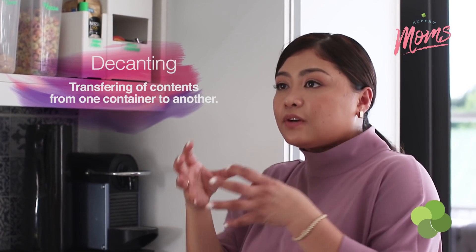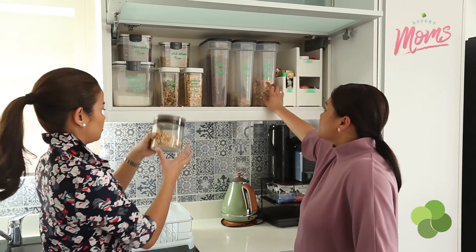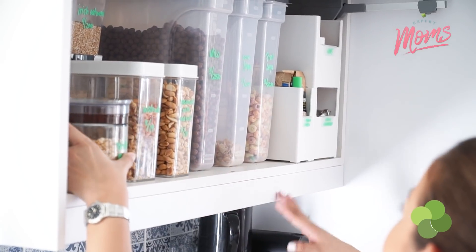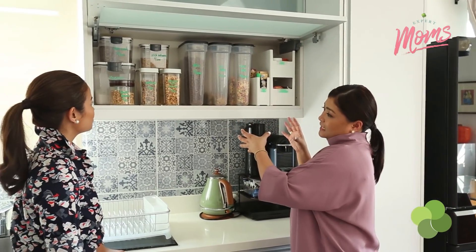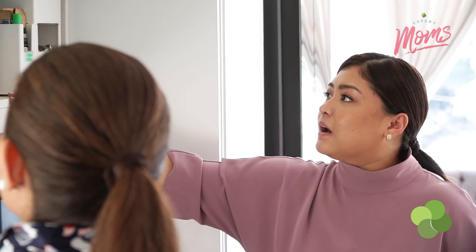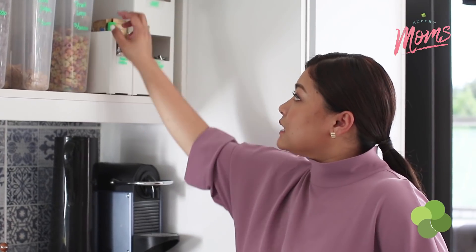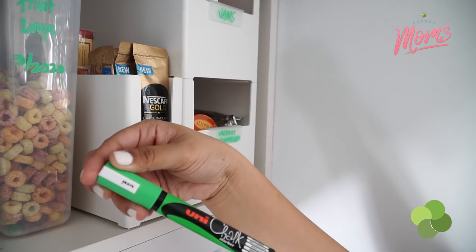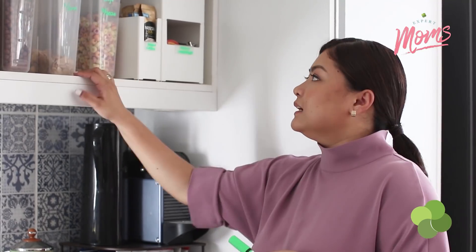Decanting means you transfer it from one container to another. The reason why I decant cereals and pancake mix is because I don't want to deal with different kinds of containers — if they're different shapes and sizes, you cannot maximize the space. And at home, I don't have to use my label maker. I use this chalk marker, which is erasable and washable — you just wipe it with a cloth and you can change the label.